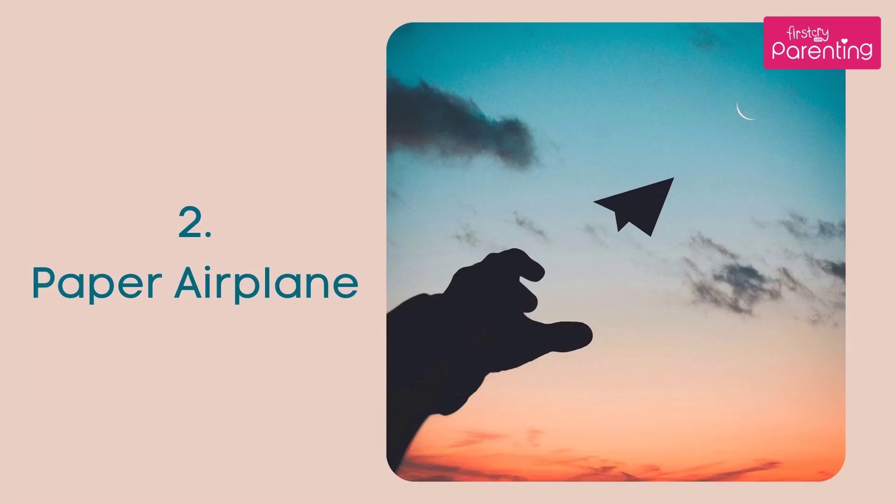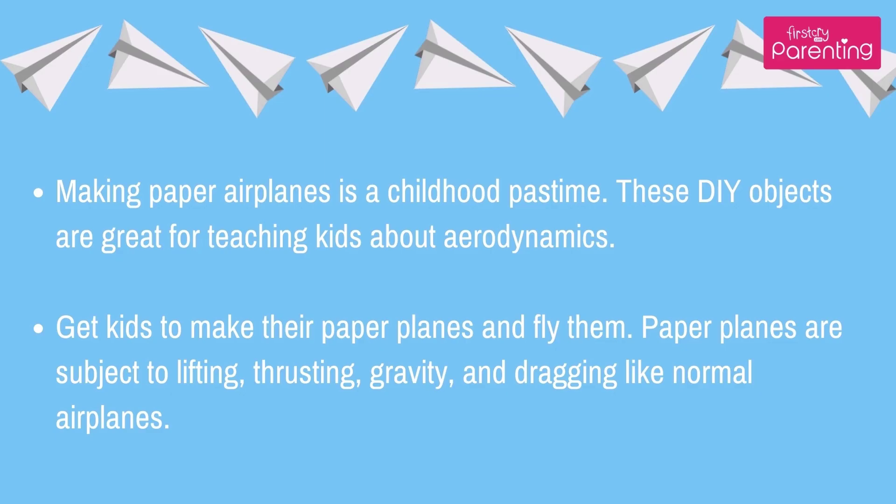Number 2: Paper Airplane. Making paper airplanes is a childhood pastime. These DIY objects are great for teaching kids about aerodynamics. Get kids to make their paper planes and fly them. Paper planes are subject to lifting, thrusting, gravity, and dragging, just like normal airplanes.